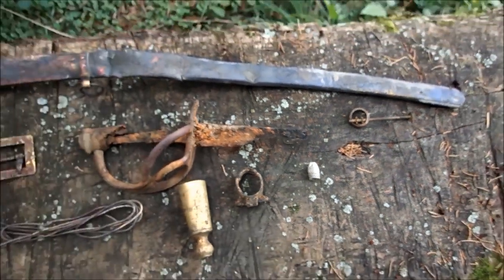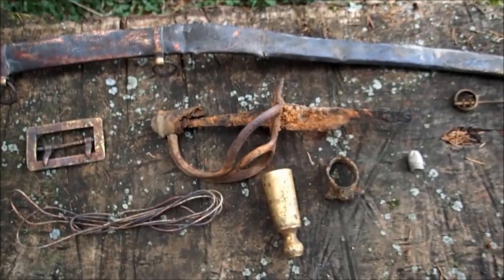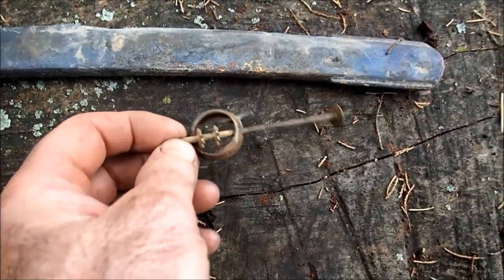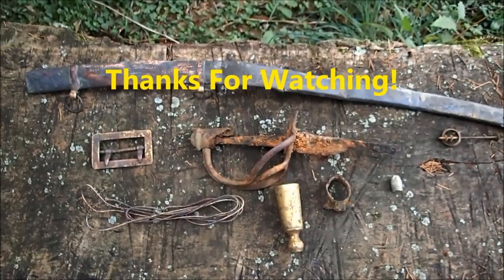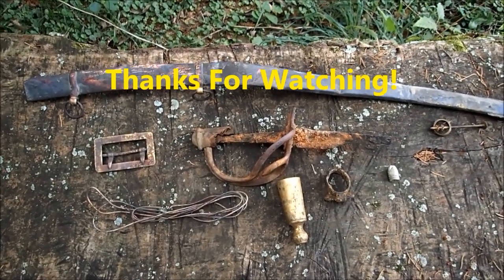I only found one bullet, which was weird. Hope you enjoyed the video — we're definitely going to get back there, hopefully this year. I did find this — it's part of a wick lantern. This stuff was all pretty much in one area, so I'm thinking there's probably a lot more there. We'll get back in there again, maybe next week.